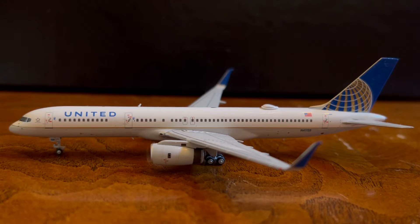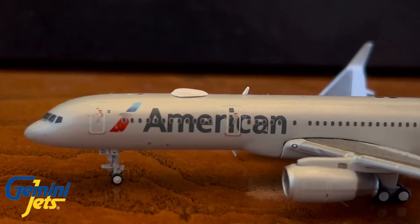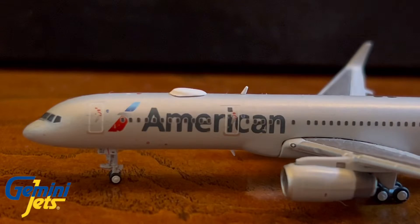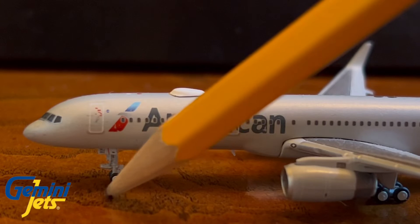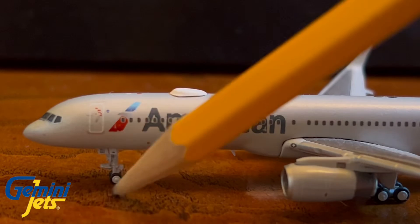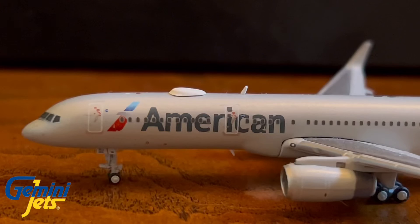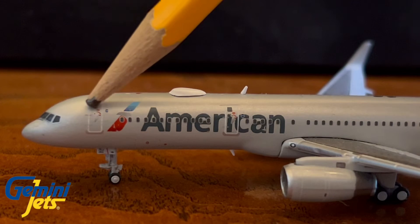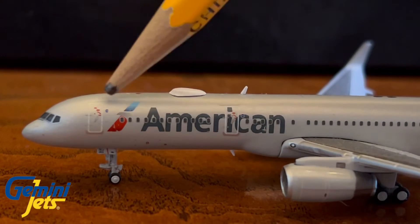Now let's move on to the Gemini Jets Boeing 757-200. Here we have the cockpit windows, and I actually do think the NG Models has a more accurate nose. The landing gear seems kind of high compared to the NG Models version. The details on the door and billboard titles are pretty good, though the front does kind of look a little wonky.